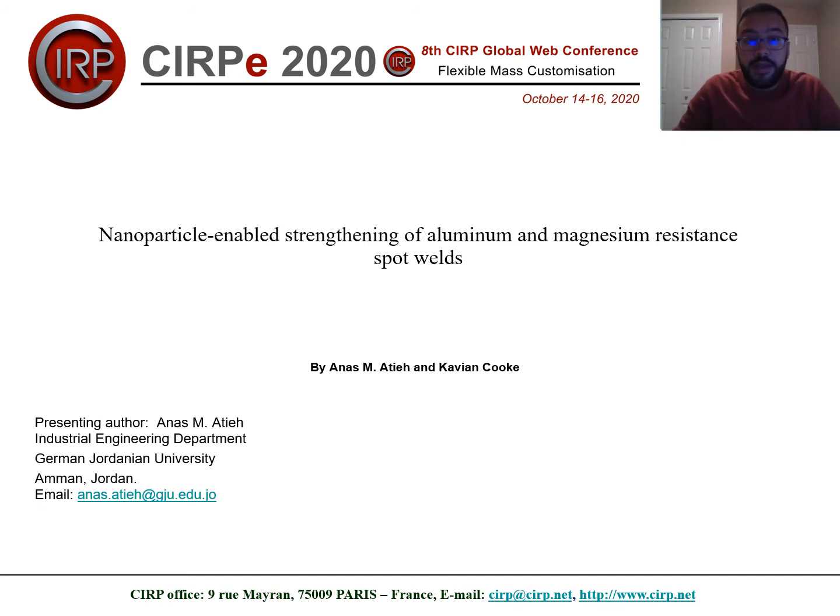This presentation is about nanoparticle-enabled strengthening of aluminum and magnesium resistance spot welding. This work was done by Anas Atiyeh and Kevin Cook. The presenter is Anas Atiyeh from the Industrial Engineering Department at the German Jordanian University in Amman, Jordan.